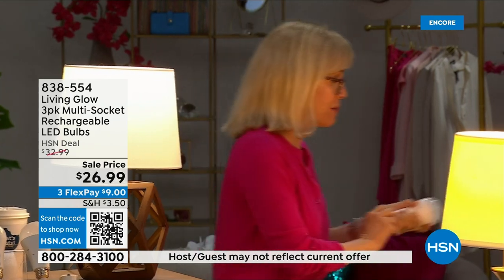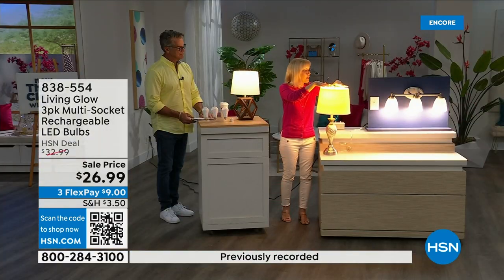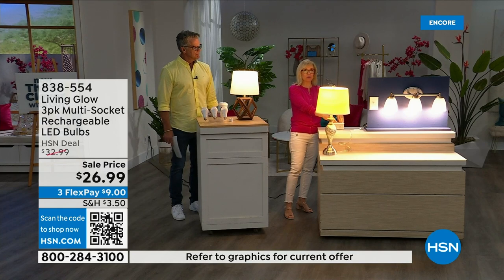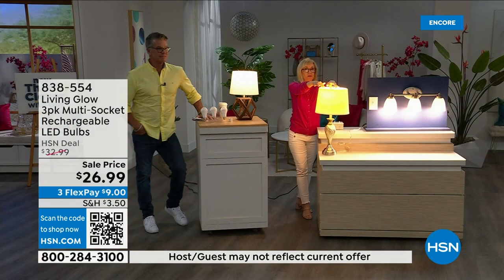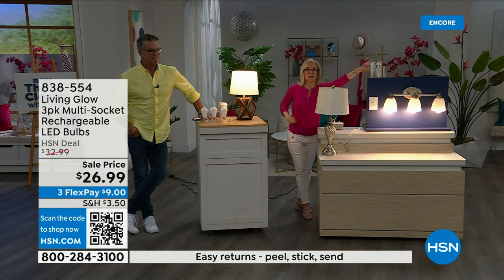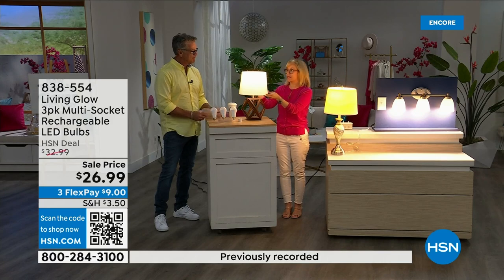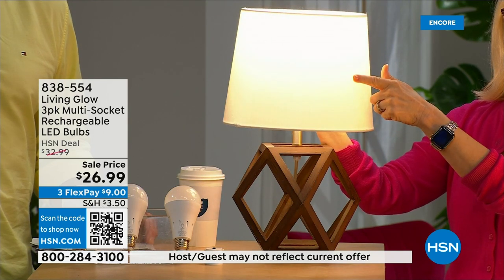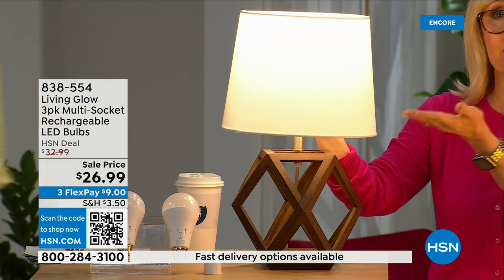Use them every single day so that when you lose power, that battery inside will kick on. Here's a demonstration: a regular bulb on the left, a Living Glow on the right in a multi-socket fixture. Power goes out — one, two, three — the regular bulb goes off, the Living Glow comes on. Let me show you again — both are on, this is the regular bulb, this is Living Glow — power goes out, Living Glow comes on. You have a battery for up to six hours.